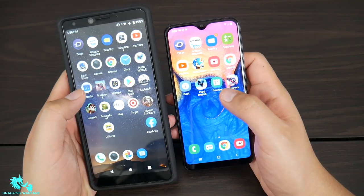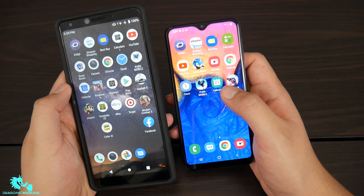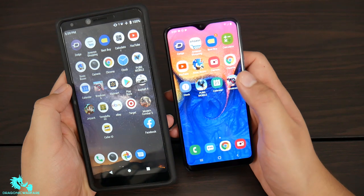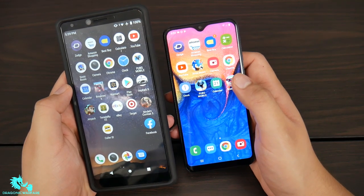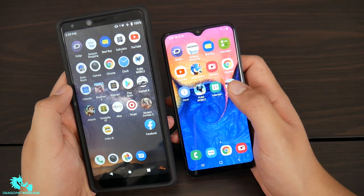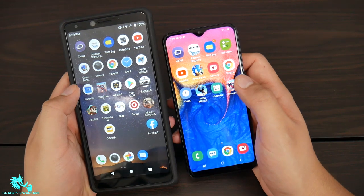These phones have similar specs. The Coolpad has three gigs of RAM versus the Samsung A10e which only has two gigs of RAM. However, I believe Samsung has a better processor since it has an Exynos processor, which is helping it pull ahead.